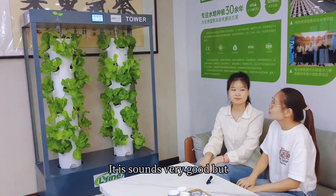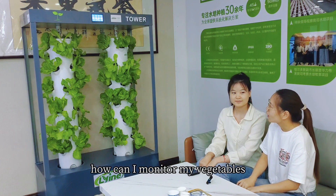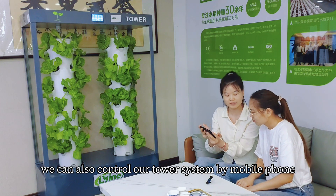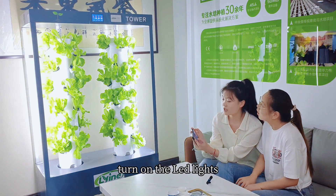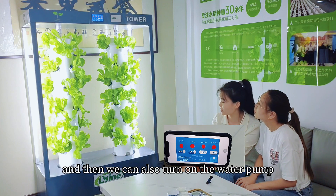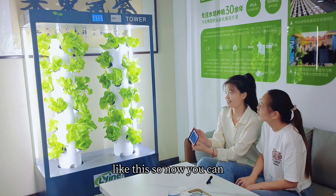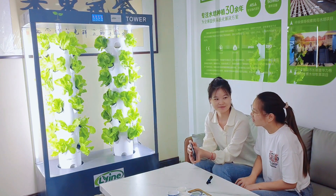This tower looks very good, but if I go out and I'm not at home, how can I monitor my vegetables? Don't worry about them. We can also control our tower system by mobile phone. Let me show you. First of all, we can turn on the LED lights, and then we can also turn on the water pump, motor one and motor two. So now you can monitor your tower when you go out. That's great.